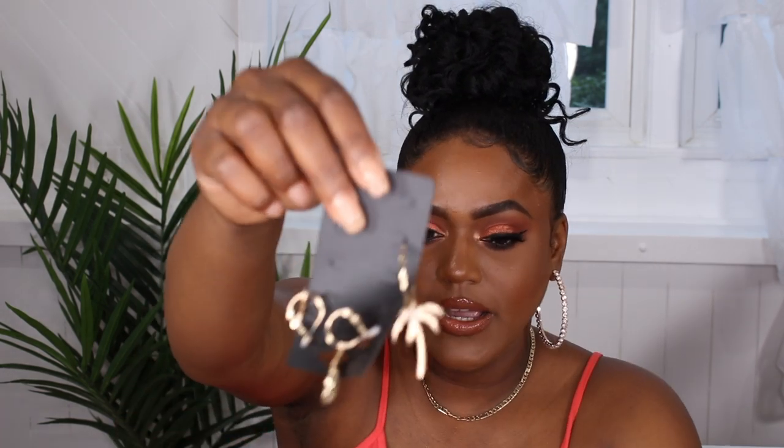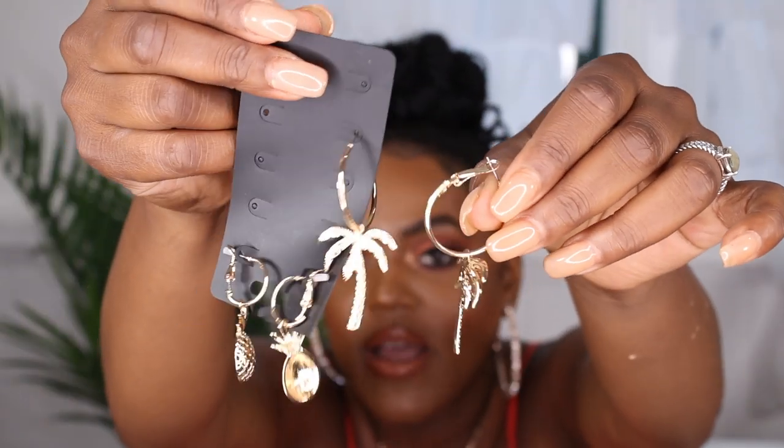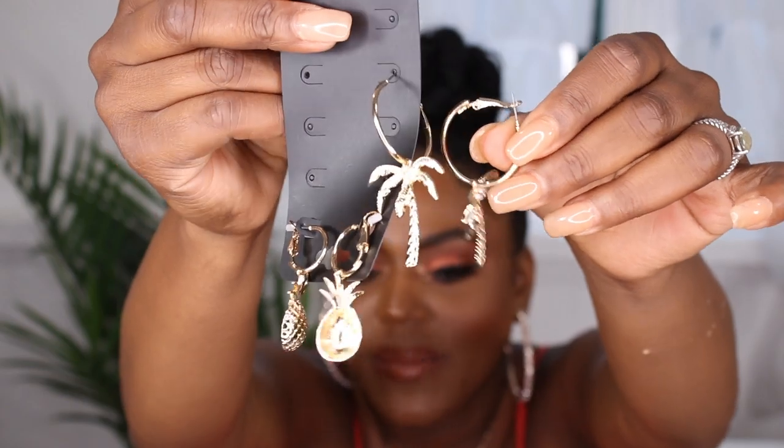The last thing I got from Boohoo are earrings — I got a pack that comes with palm tree designs and pineapple earrings, which I thought were so cute, summery, and tropical. That's it for the try-on haul! Hope you guys enjoyed this video — if you did, give me a thumbs up, subscribe to my channel, hit the notification bell so you get notified whenever I upload a new video, and I'll see you guys in my next one. Bye!